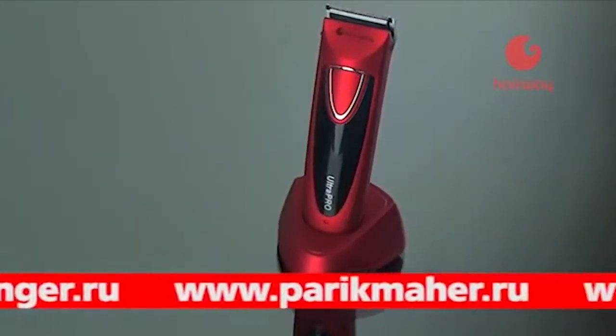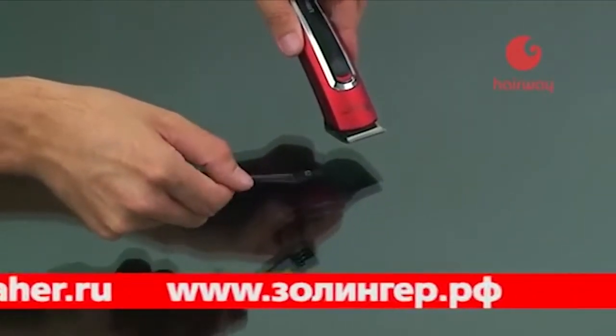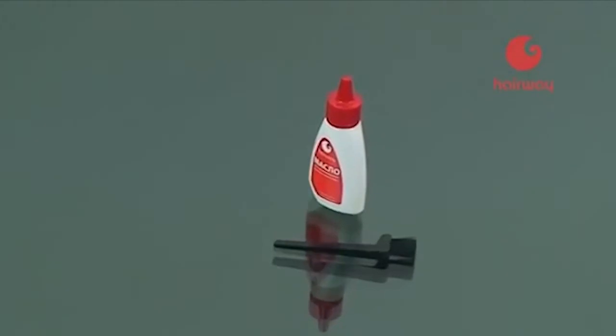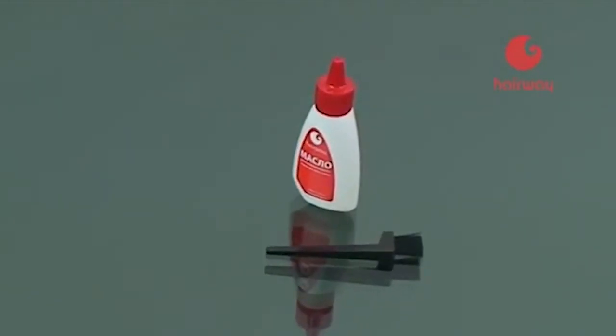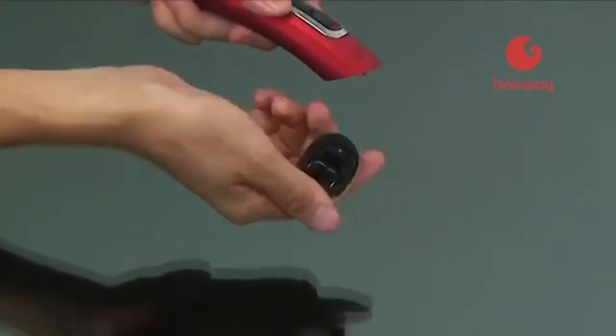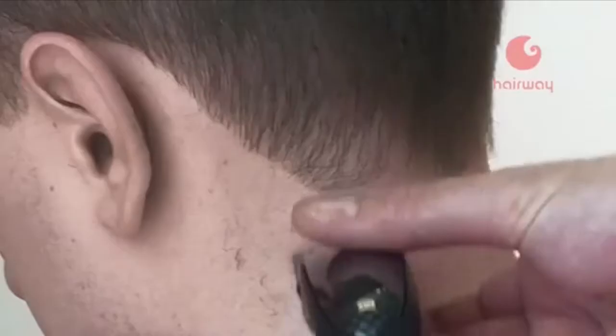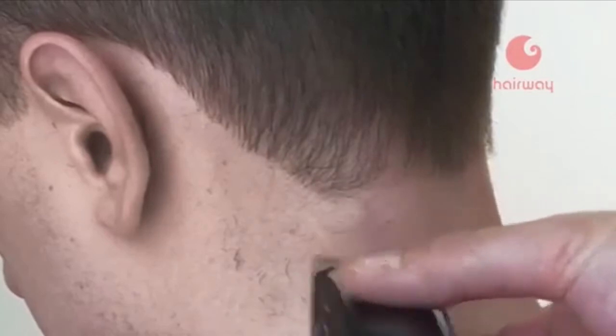Максимальное удобство стрижки рабочими машинками Hairway обеспечивается пошаговой регулировкой высоты среза и дополнительными насадками. Профессиональный инструмент Hairway при должном уходе не требует сервисного обслуживания. Без специального инструмента ножевой блок легко снимается, чистится щеточкой и смазывается маслом, после чего машинка готова к работе.